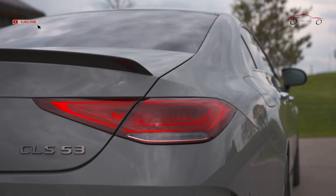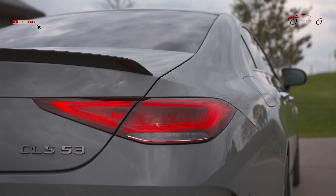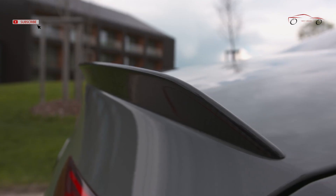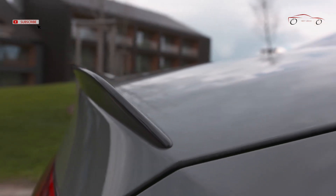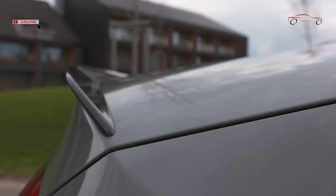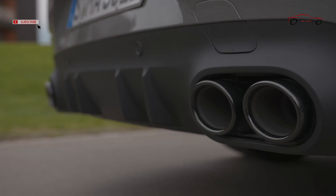20-inch AMG 5 twin-spoke light alloy wheels, painted black with a high-sheen rim flange, are also standard, as are the AMG Night Package and AMG Night Package 2. With the AMG Night Package, selected exterior elements are finished in high-gloss black, including the front splitter of the AMG front apron, the housings of the exterior mirrors, and the surrounds of the side windows. After the B-pillar, the CLS has heat-insulating, dark-tinted glass.